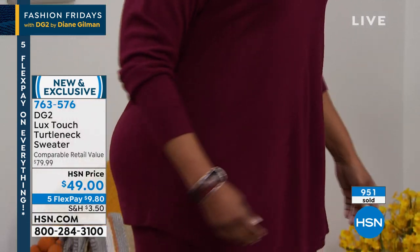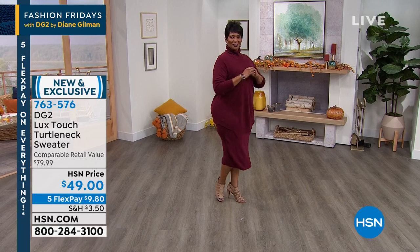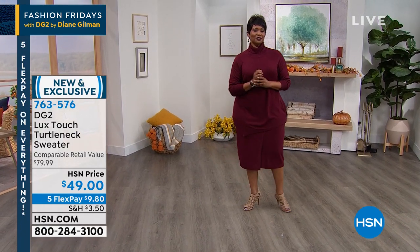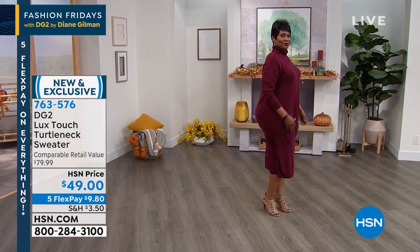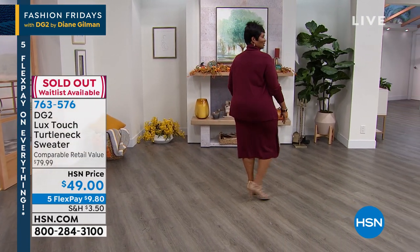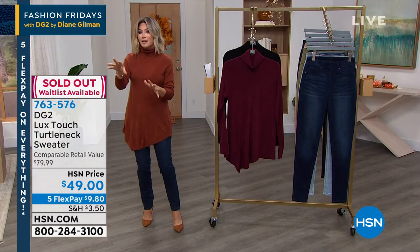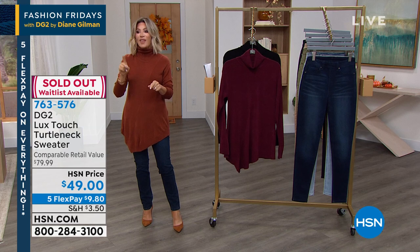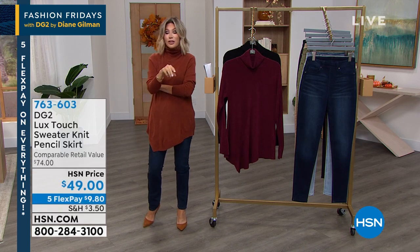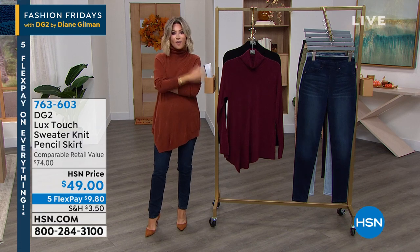Sam is standing by to give us some great style tips on that darling knit skirt — also something new, but very limited. If you can pick up both of them, it's $9.80 to get... it did sell out. Sam, share with us the different ways we can style that skirt, because the sweater skirts, the sweater pants — that knit is on fire right now.